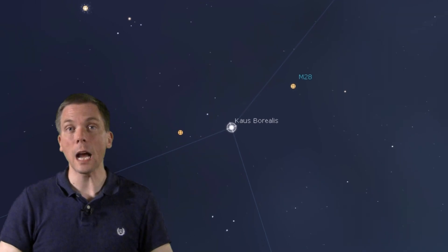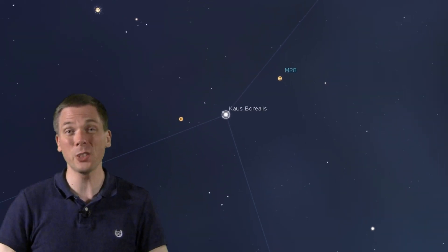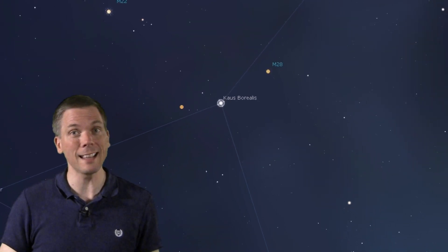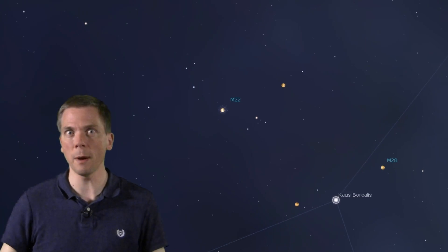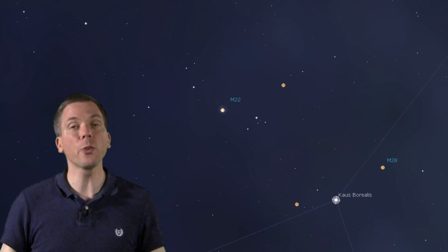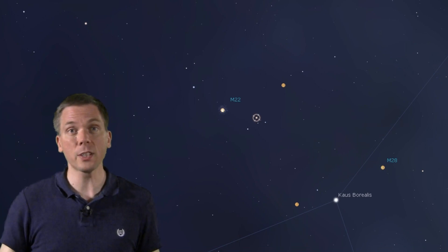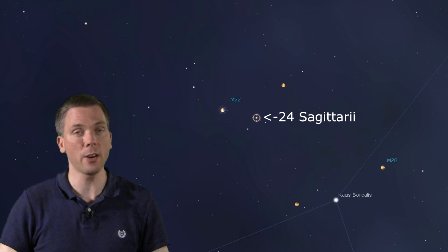Having looked at this average-ish, so-so cluster and teased out all the detail that you can, our next target is undoubtedly impressive by comparison: Messier 22. This is also near our top-of-the-teapot star, a little further away, but at just 2.5 degrees from it, you can place Kaus Borealis at the edge of a finderscope field and have M22 centered — and you might even be able to see it in the finderscope. Just look for this little grouping of 5th, 6th, and 7th magnitude stars, the brightest of which is the K-class star 24 Sagittarii.